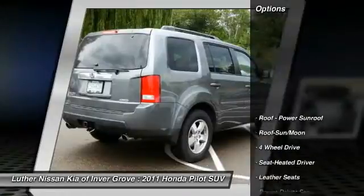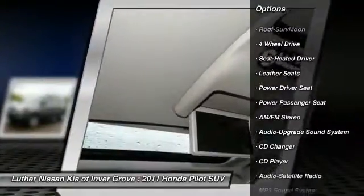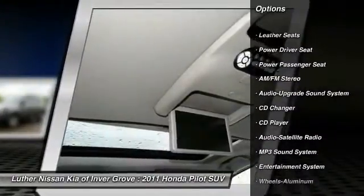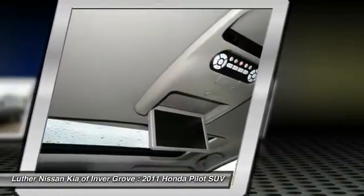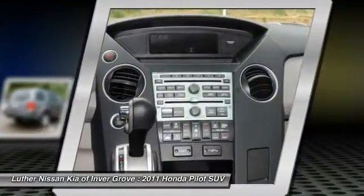Here are some of this vehicle's great options: Four Wheel Drive, CD Changer, Anti-Lock Braking System, Traction Control, Power Passenger Seat, Moon Roof, Power Steering, Air Conditioning, Home Link, Garage Door Opener, and Cruise Control.